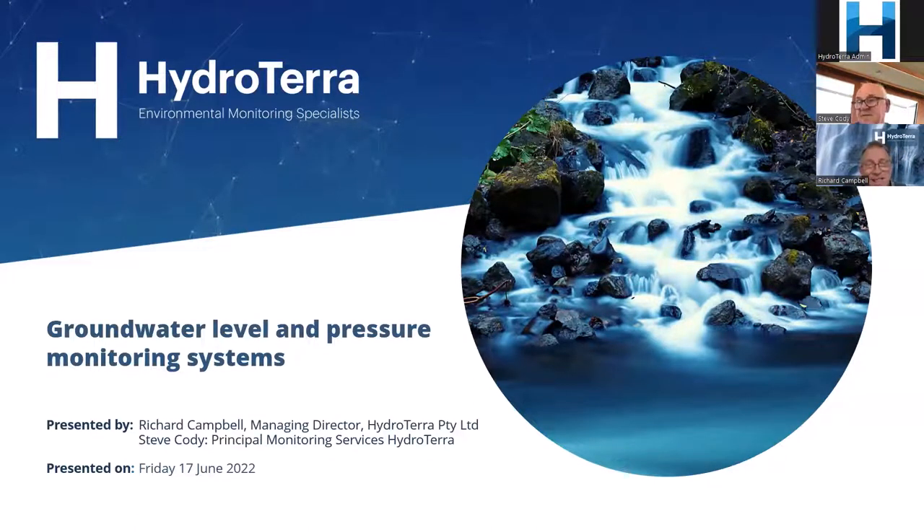Thank you everyone for joining us here today at HydraTerra for another one of our webinar series. We're very excited about the attendance levels we've been getting. Today we have a topic: groundwater level and pressure monitoring systems. This is an area where HydraTerra does a lot of work — we provide a lot of instrumentation and we do a lot of installations and services. Today we're joined by Steve Cody, who will be co-presenting. Today's session is all about groundwater level monitoring.